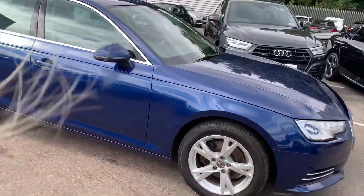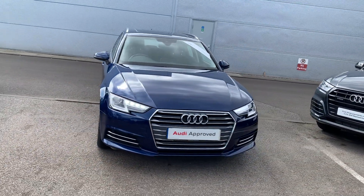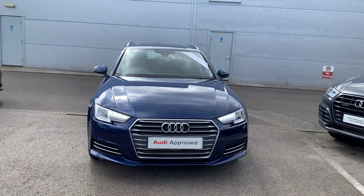If you would like any more information on this Audi A4, please contact us on 01270 864 091. Thank you for watching.